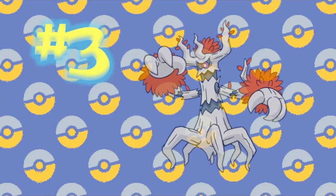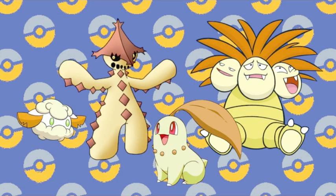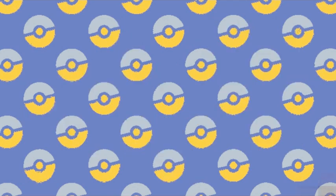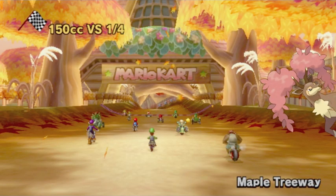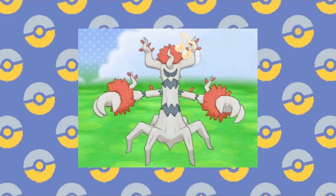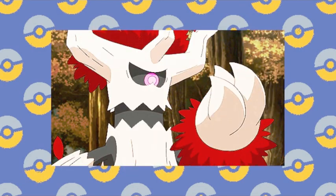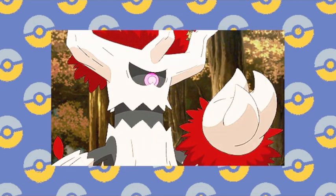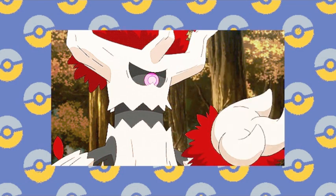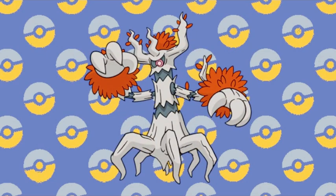Number 3: Trevenant. There are a subset of Shiny grass types that share a theme of autumn, turning darker colors to signify the changing of seasons. There are many good ones, but none do it better than Trevenant. All of his leaves turn a deep autumn color and his bark turns completely white. On top of the changing seasons, Trevenant gets extra points for becoming a dead tree, perfectly exemplifying his typing of Grass/Ghost. I'm so pleased that this frightening forest spirit is one of the Shinies in my collection.